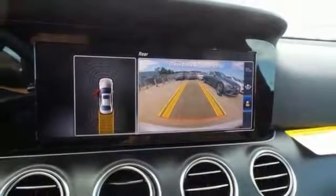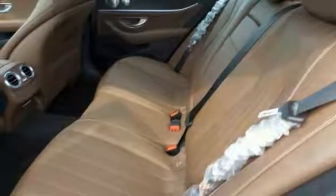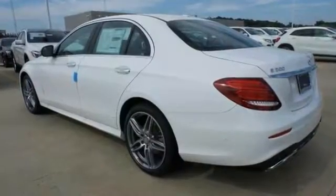The best line to blur is the one between wants and needs. Come experience the best of both worlds today with this Mercedes-Benz E300.